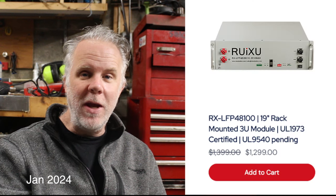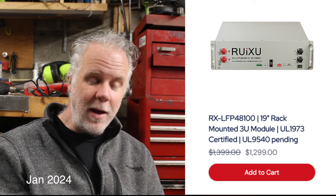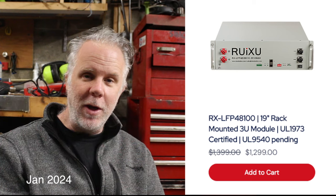As far as price is concerned, I think this battery is an amazing value. Currently on the Canadian website it's listed for $1299 and $1199 on the US website. You get a lot of battery for that amount of money.